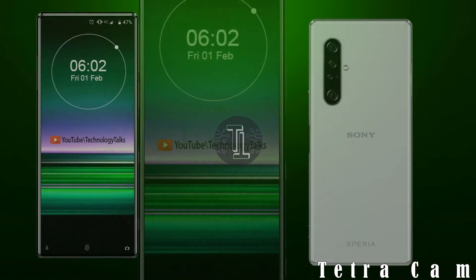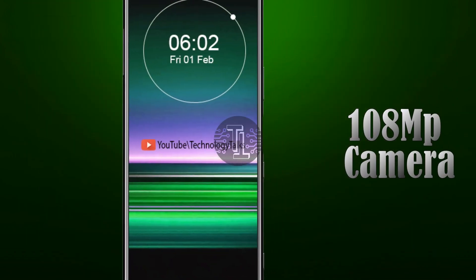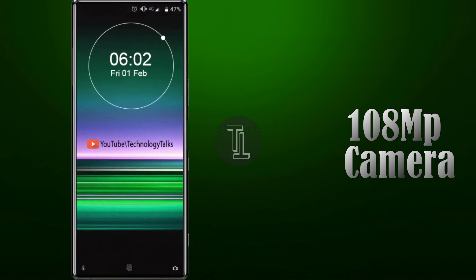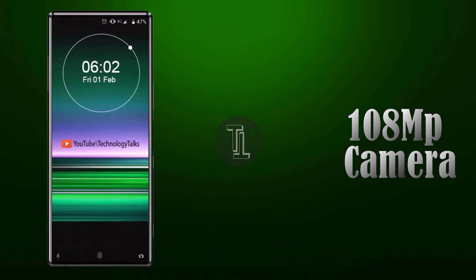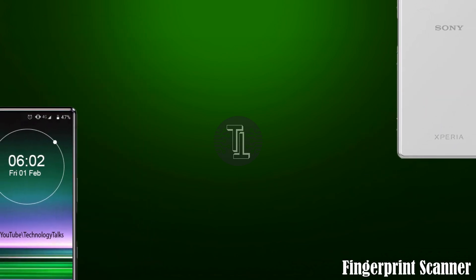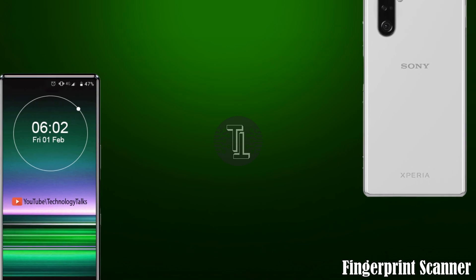The Xperia 5 contains an amazing quad-camera setup on the rear with a 108-megapixel high quality sensor. The Xperia 5 2020 also contains a 32-megapixel front autofocus camera.